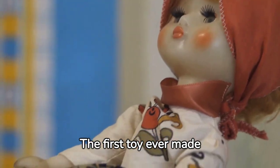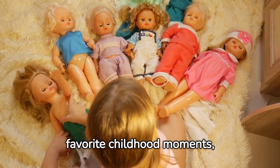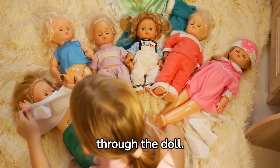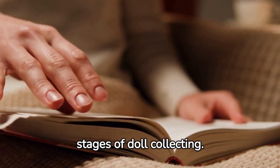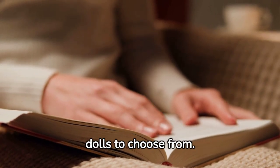The first toy ever made was the doll. Today, doll collecting is the world's largest hobby. Dolls remind us of our favorite childhood moments, a time in history that we are most fond of, and even a beloved art style reflected through the doll. How Expert Guide to Doll Collecting can lead you through the stages of doll collecting. Whether you are starting a collection or adding on to one, there is a wide variety of dolls to choose from.